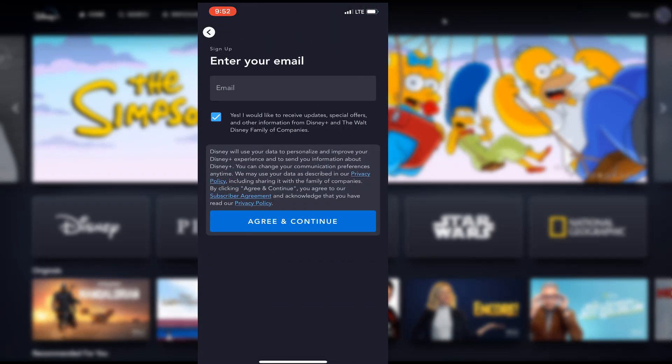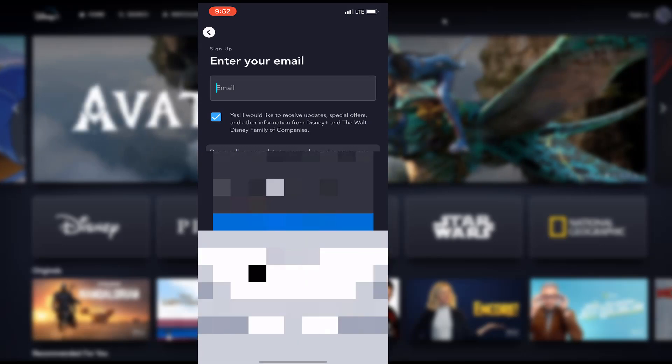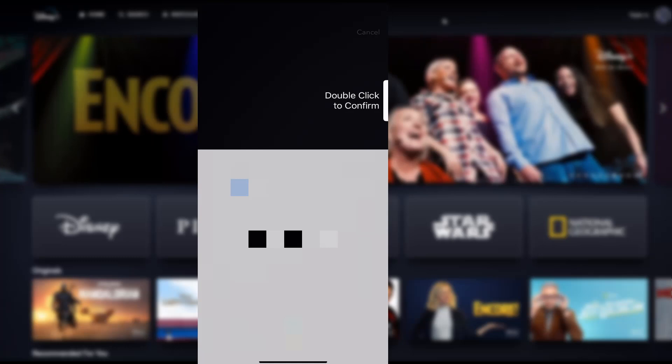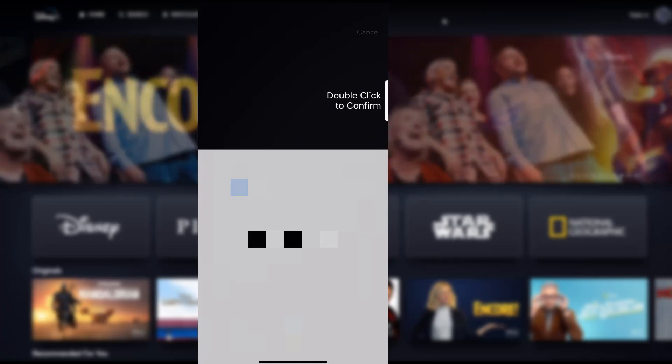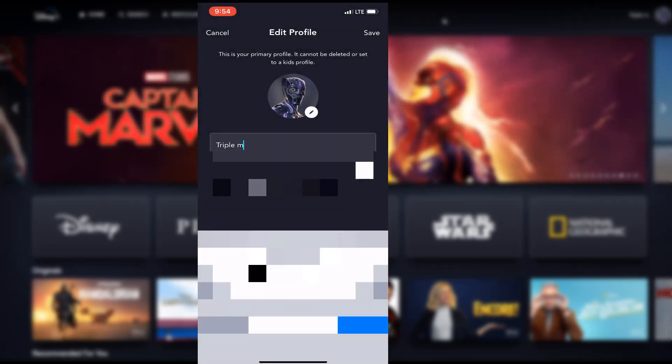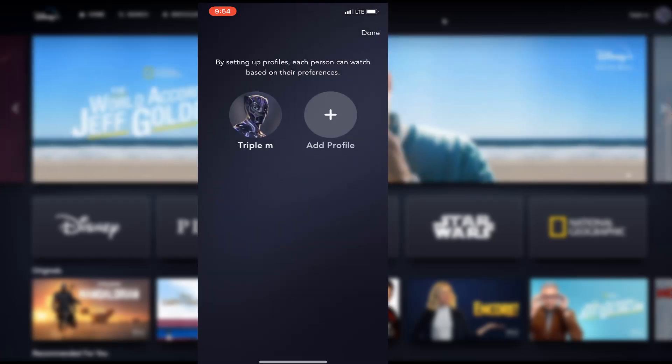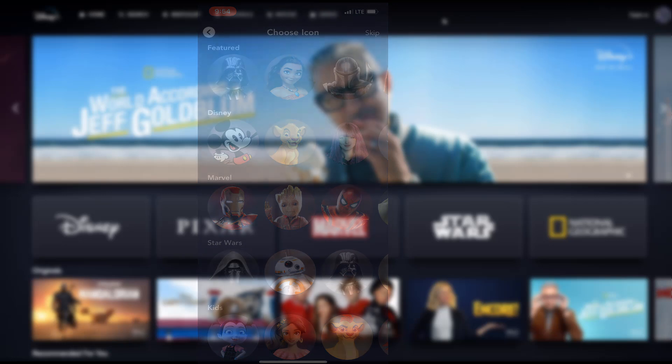Signing up is pretty straightforward. If you're on your phone you can request a free trial, put in your information, and use Apple Pay to pay for it. You get seven days free, and from there you have the option to create your profile and additional profiles, and you're all set and ready to start streaming.